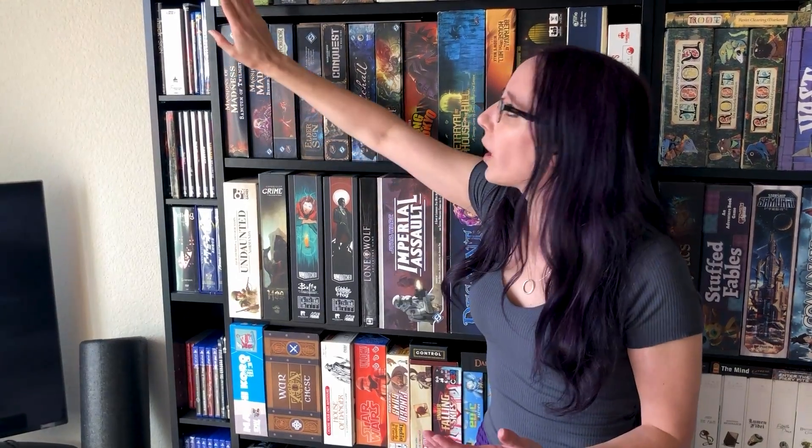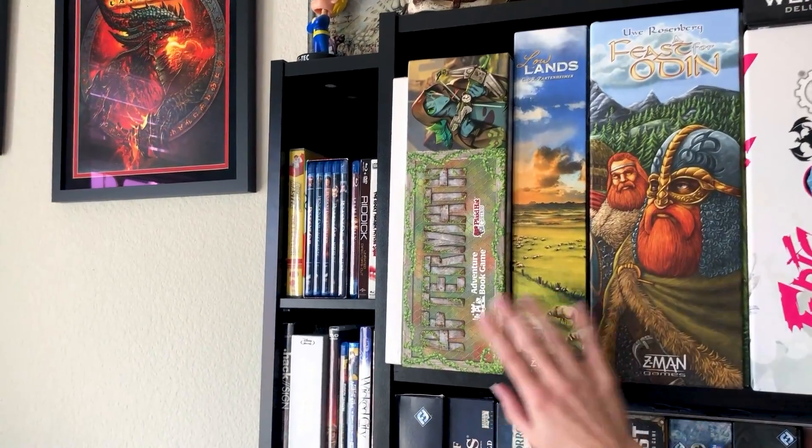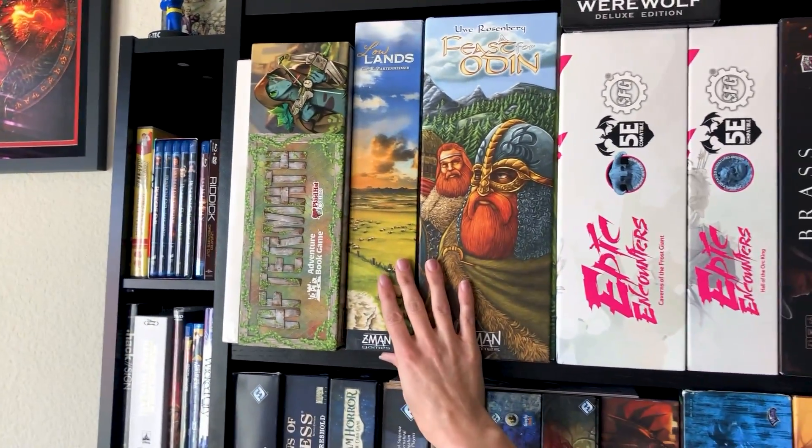I'm going to start with Aftermath, because this is actually one that I've played a bit recently. And while I love the storybook element of its narrative design, the card mechanics just for combat were terrible. I really didn't like it.